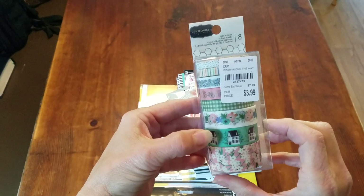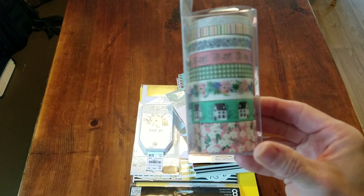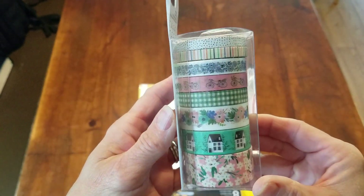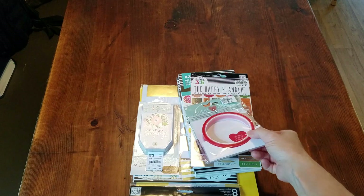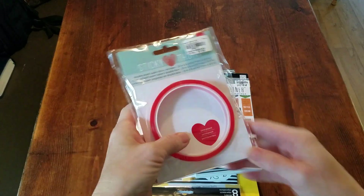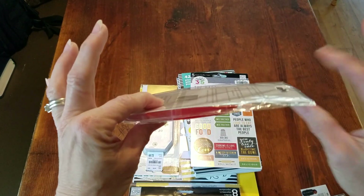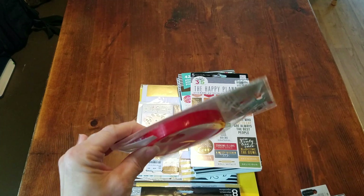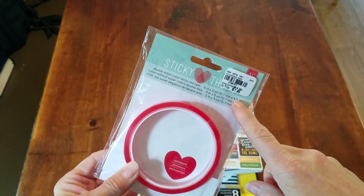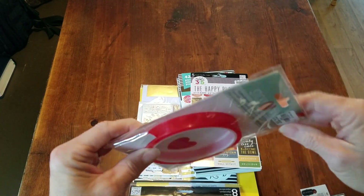For $3.99 I got Jen Hadfield's washi tape — those houses are absolutely gorgeous, I really think they're cute. I've started paper planning again so I'm definitely going to use these in my paper planner. I also picked up the wider version of a tape I'd heard people liking, for $1.99, to see if I like it.